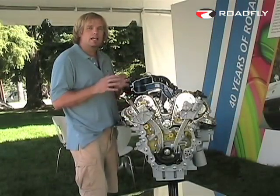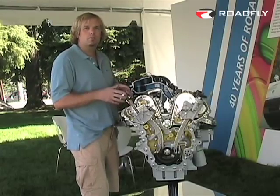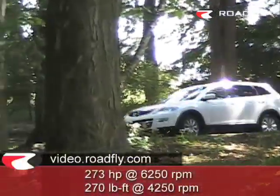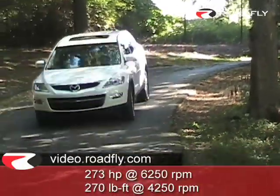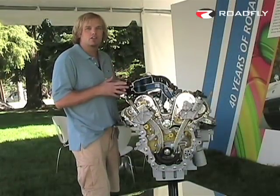New for 2008 is a larger engine, up from 3.5 liters to 3.7 liters, and with that comes 10 more horsepower and, more importantly in terms of acceleration, 21 more foot-pounds of torque. With the new 3.7 liter, you have 273 horsepower and 270 foot-pounds of torque, with peak torque arriving at 4,250 RPMs to give you a real kick-in-the-pants sports car feel in a large SUV.